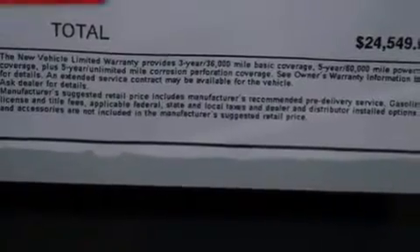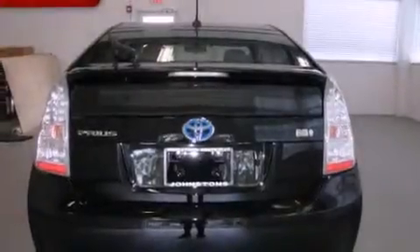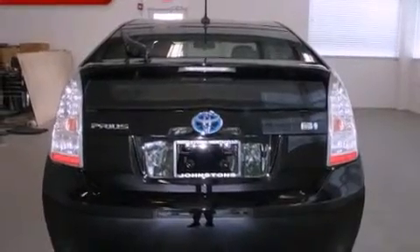Its top features include air conditioning, cruise control, heated side view mirrors, a CD player, a rear spoiler, and an illuminated driver's side vanity mirror.